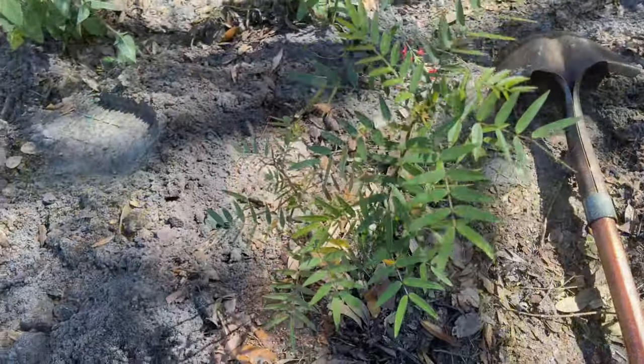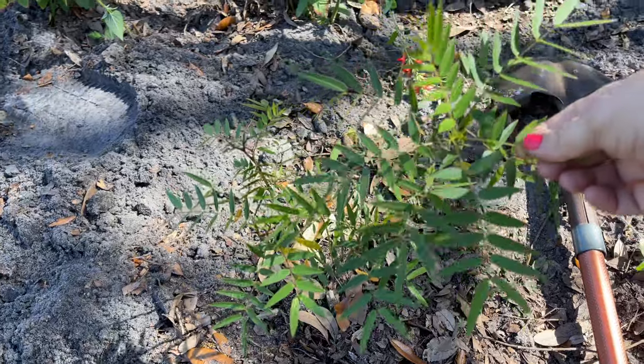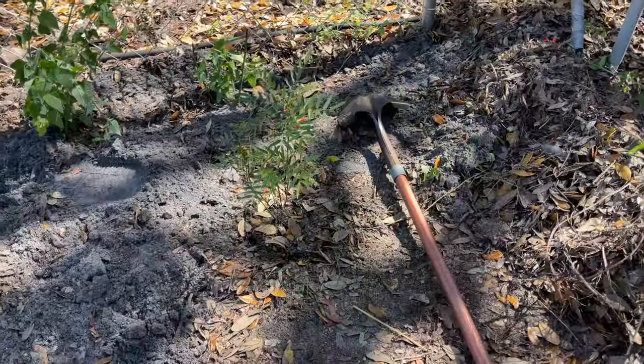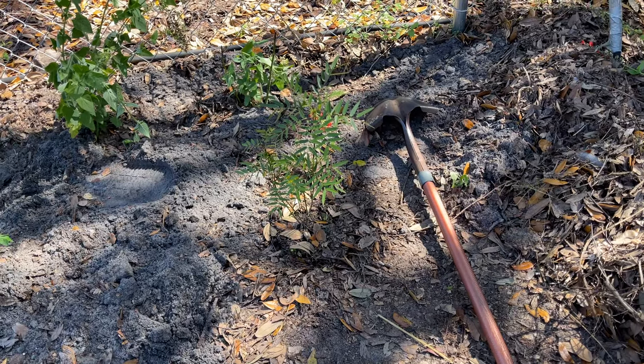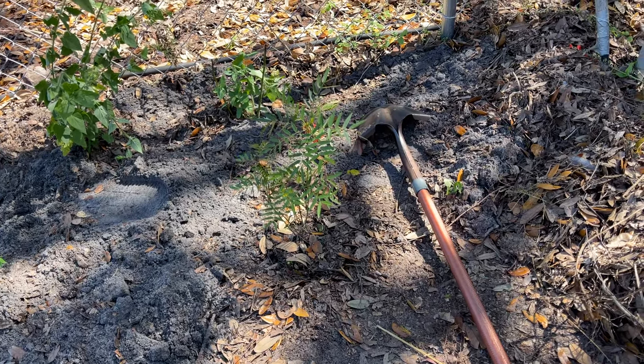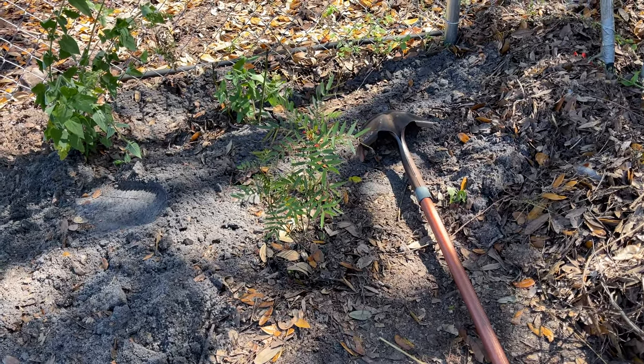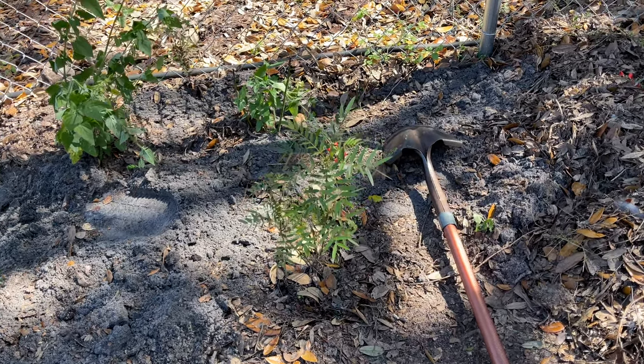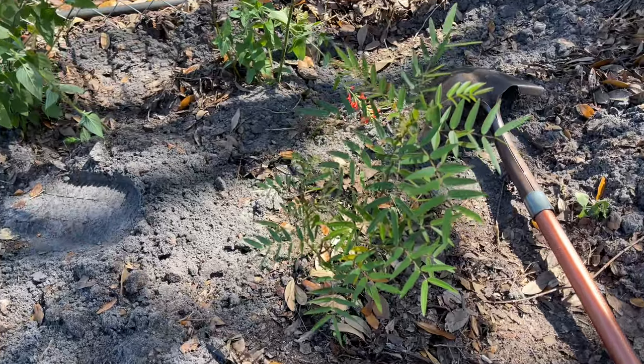First is this sweet little baby — this is a teeny tiny little privet senna. The privet senna will get pretty tall and it will get covered in yellow flowers, and it will host a bunch of the sulfur butterflies. There are several varieties of sulfurs and I find it very hard to tell them apart.